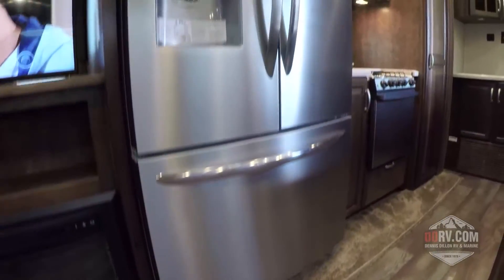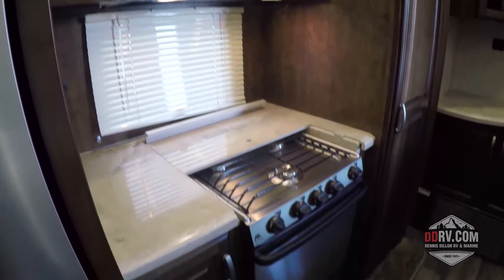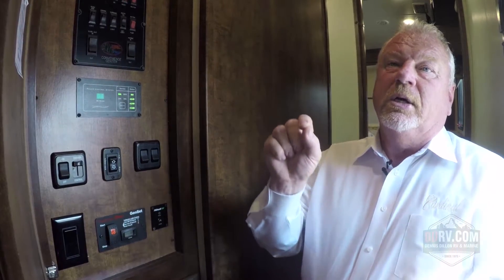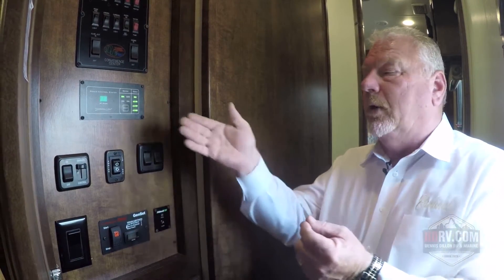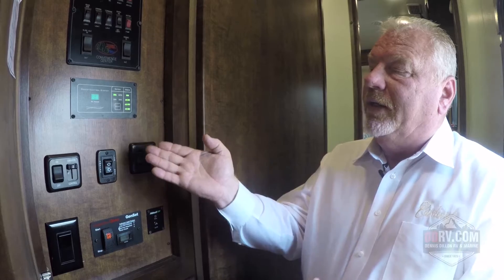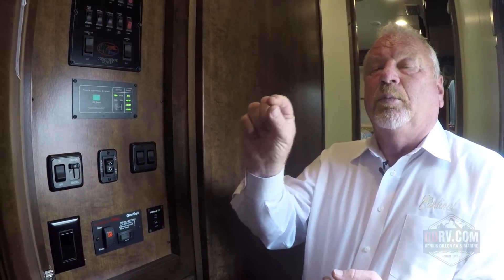The second feature of the energy management system is that it protects your appliances. Your appliances can be affected when you're in a park and experience a drop in power. This system detects that drop and starts turning off your appliances in priority order, one at a time, until there is enough power to run what remains on. Without it, appliances would starve for electricity, competing with each other and damaging their electronics. When power returns to normal, the system turns the appliances back on in reverse order. So it serves two purposes: running two airs on 30-amp service, and protecting your appliances and coach.